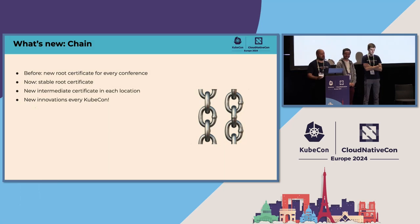Another thing that we changed is the chain itself. Before, we used to set up the booth essentially from scratch for every KubeCon. We've now issued a stable root certificate — I've been telling people for the whole conference that it's a hundred years long, it'll expire in a hundred years' time. What we're doing now is generating new intermediate certificates in each location. So we can use the same chain and keep expanding this demo to future KubeCons. In Salt Lake City we can do something else fun, and future ideas are always welcome in the cert-manager community.